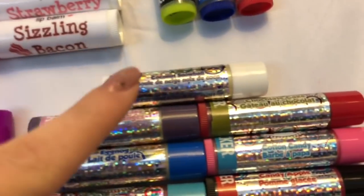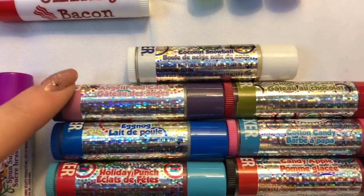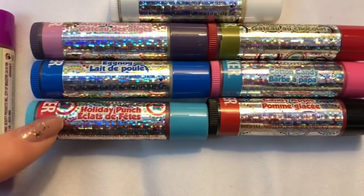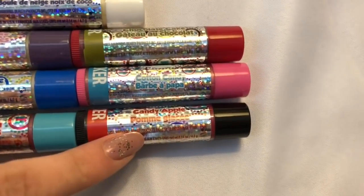Then we have tea time treats, banana pop, dreamy bubble gum, berry pie, and spun sugar. Lastly we have these holiday lip smackers and they're all sparkly and cool: coconut snowball, angel food cake, eggnog, holiday punch, chocolate cake, cotton candy, and candy apple.